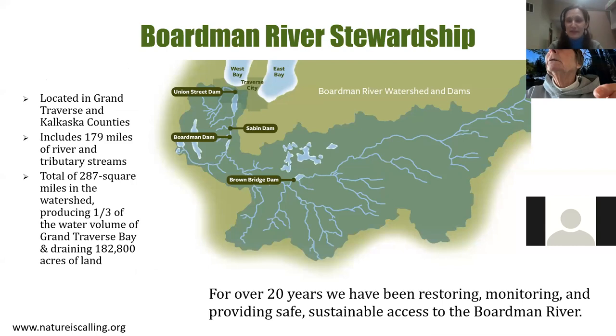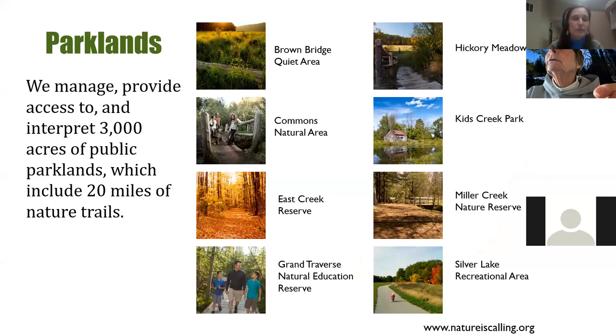We do a lot with the Boardman River. We work in two counties to restore the Boardman River and its watershed, working to clear the river for safe passage and improve habitat for fish and people. We also manage parklands in Grand Traverse County, including trails and natural areas you can access — fantastic ways to get out and enjoy nature, especially for mental health and physical health. If you find a trail issue, please contact us.